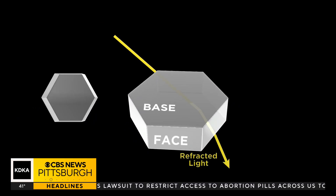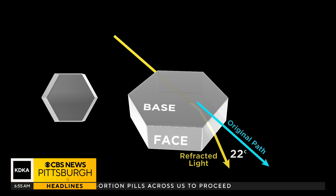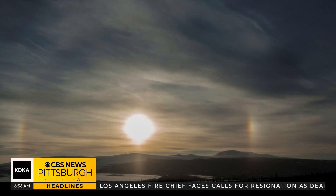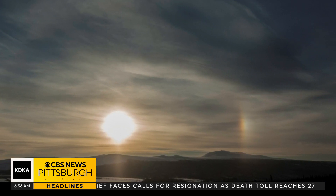The hexagonal ice crystals that refract light to create sun and moon halos are present when sun dogs are created as well. Those tiny ice crystals refract sunlight to make that rainbow effect appear. Typically the colors go from red closest to the sun to blue on the outside of the sun dog.